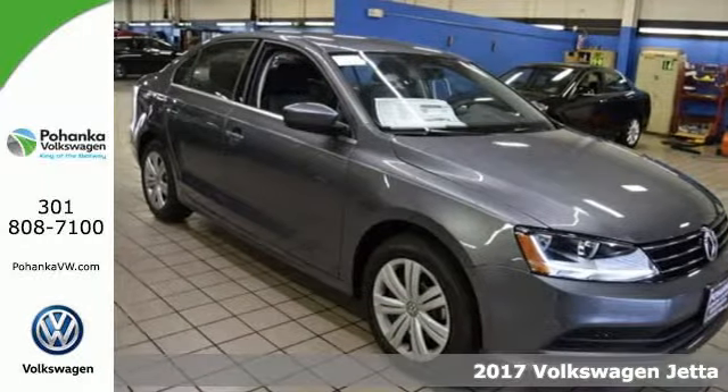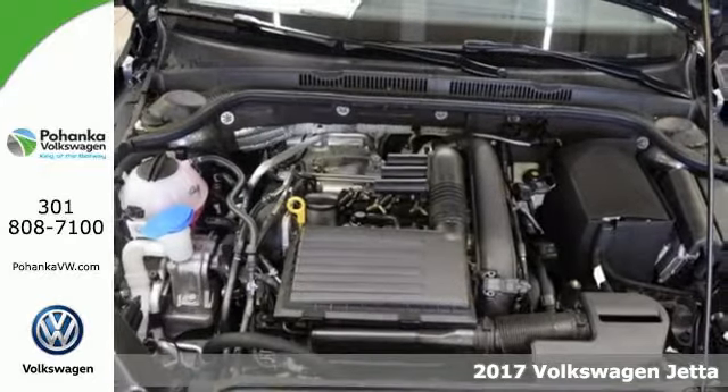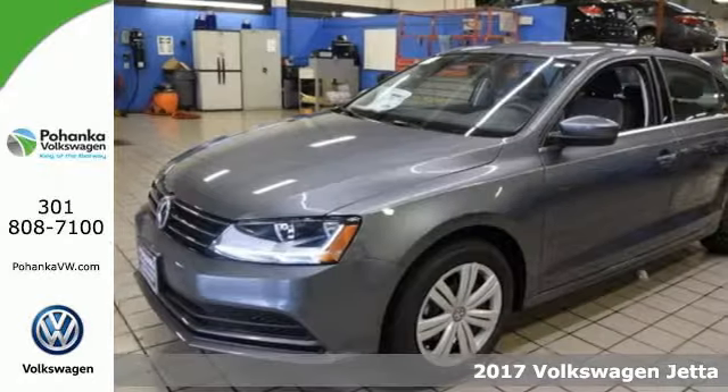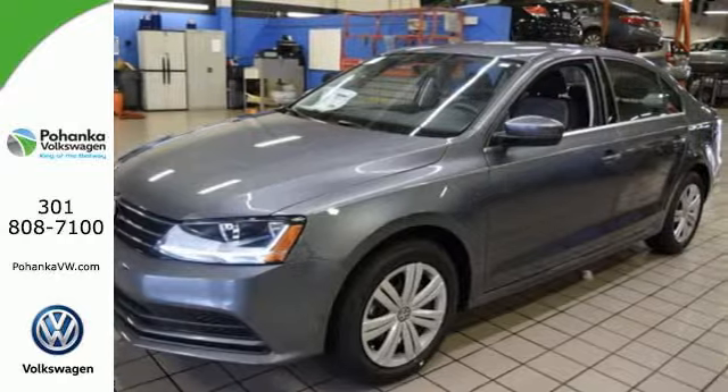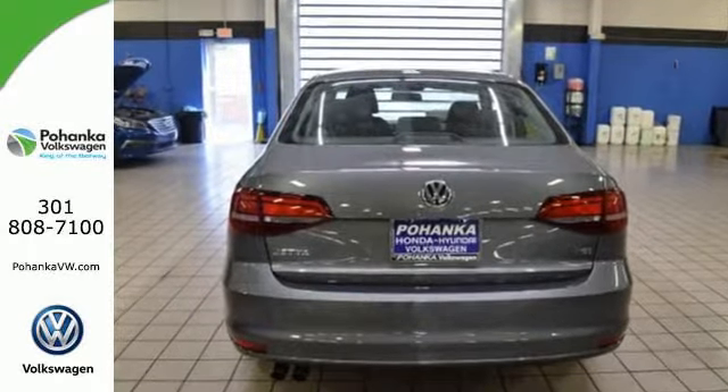It's a 2017 Volkswagen Jetta. How do you make a lasting first impression? By being impressive. And that's exactly what this Jetta does with instantly recognizable style, a turbocharged engine and German engineering.